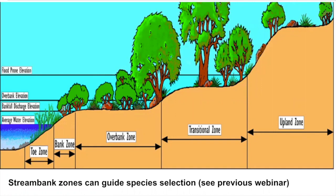Let's look at stream bank zones, which also guide species selection. If you didn't catch the previous webinar, please check it out online — we'll be referring back to these zones frequently throughout this presentation. When looking at the zone diagram, remember the size of the various zones in the graphic doesn't represent proportional reality. At each site you go to, you'll need to identify what those zones are, how big they are, and whether one is missing.